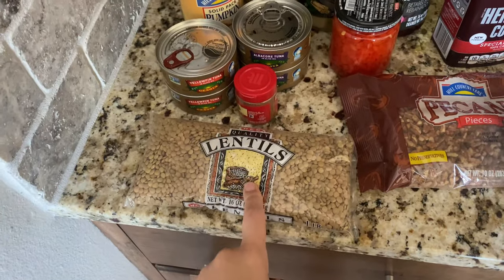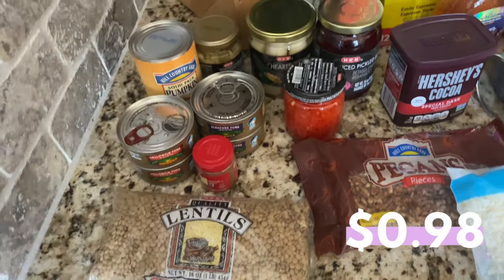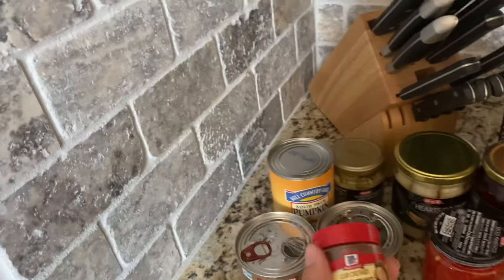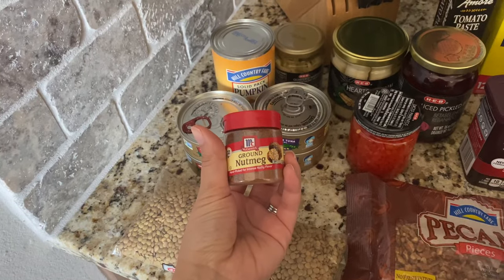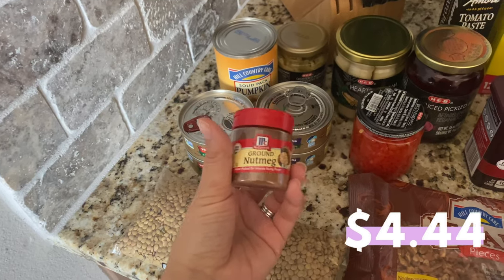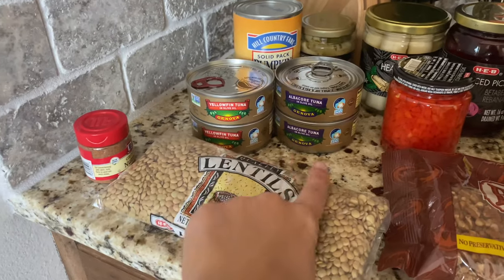Here I have one bag of dried lentils, and I'm going to be using that for a special recipe I'll be sharing on my next 'What's for Dinner.' I also picked up some ground nutmeg for a couple of fall-themed recipes that I'm developing for my channel, which I'll hopefully be sharing with you very soon.